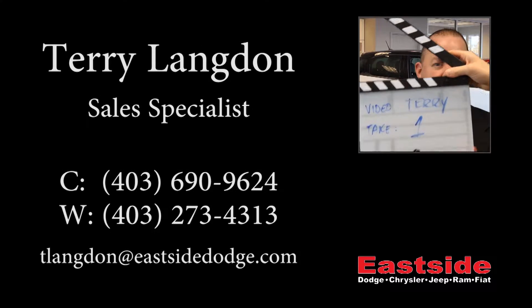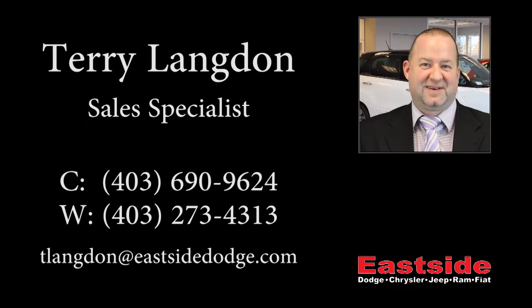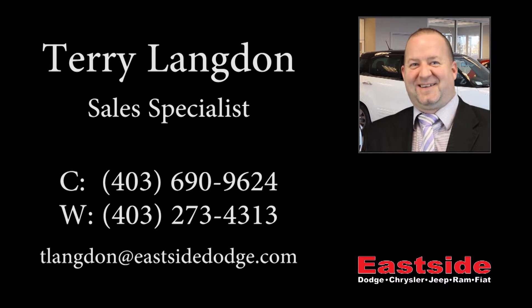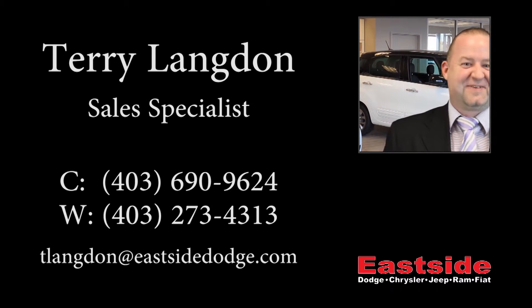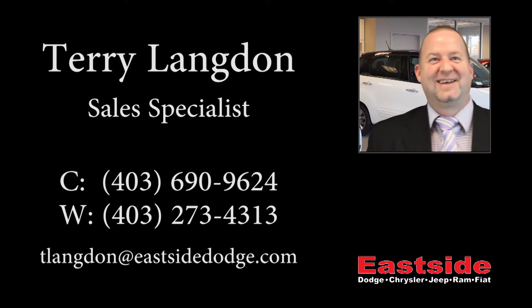Thanks for watching this video. I hope it helped and I look forward to talking to you soon. Thank you very much.